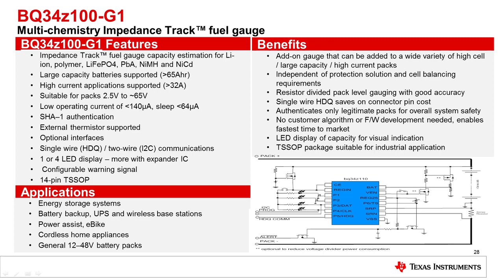The BQ34Z100-G1 is the impedance track version of the top-of-stack gauge and has the added accuracy benefits that impedance track provides. Impedance track is specifically useful for LFP or lithium-ion phosphate battery packs, as these have a very flat OCV curve. The IT algorithm takes this into account during the resistance table updates, which provides high accuracy for LFP battery packs.